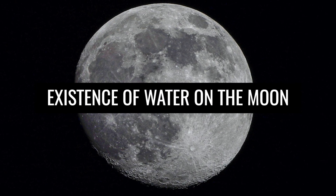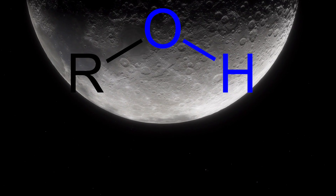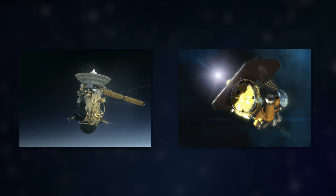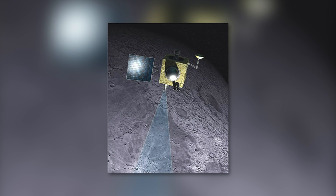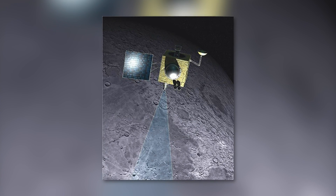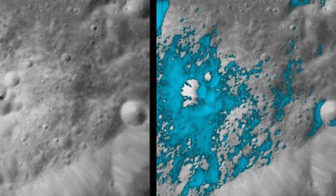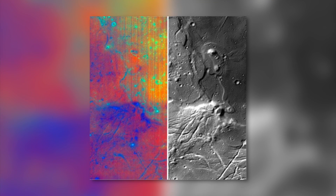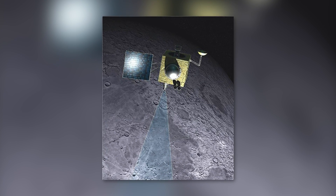NASA confirms the existence of water on the Moon. On September 25, 2009, NASA announced that water is present in large regions on the surface of the Moon. The deposits are small concentrations of hydroxyl groups bound in the soil. The findings are based on measurements by the Cassini-Huygens and Deep Impact probes and by the Moon Mineralogy Mapper on the Indian spacecraft Chandrayaan-1. On images from the Moon Mineralogy Mapper, the spectral signature of hydroxide is indicated by blue areas. The reflected infrared radiation from the Sun shows the brightness of the lunar surface, indicated by green areas, while red areas indicate the existence of the mineral pyroxene.